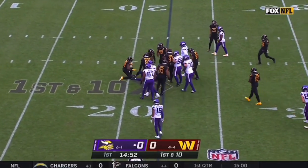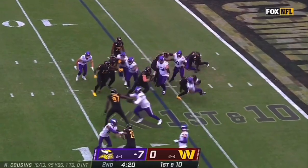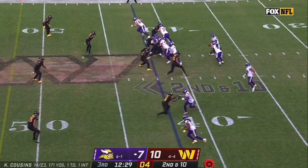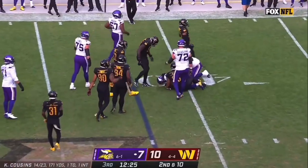Dalvin Cook brought down as soon as he got the football by Kendall Fuller. Thrown down inside the five by Cam Kerr — going forward, and that's really what they've excelled in here recently. Dalvin Cook stopped right away.